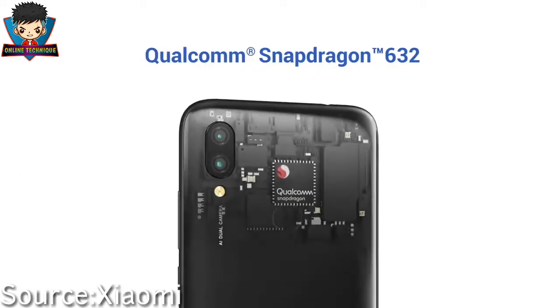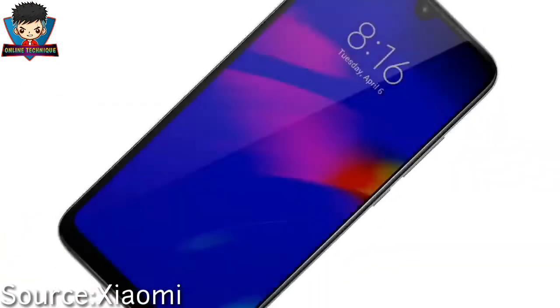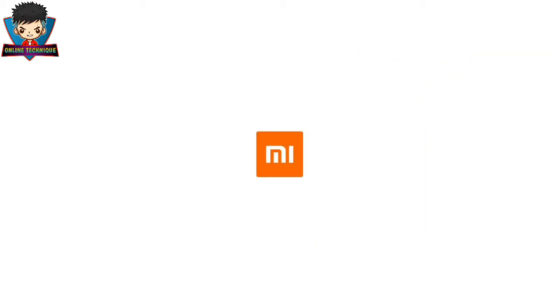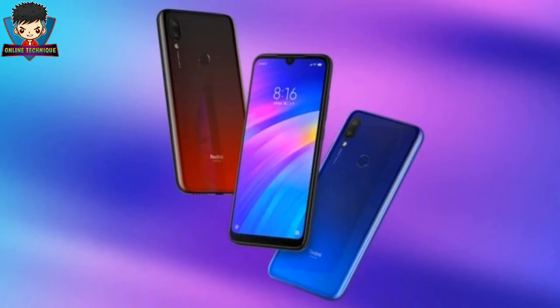The Redmi 7 has a 6.26 inch AISI Plus display with a water drop notch on top. The panel used here is an LCD panel, protected by Corning Gorilla Glass 5, and the phone is made of plastic. So the display and design is pretty good on this phone.